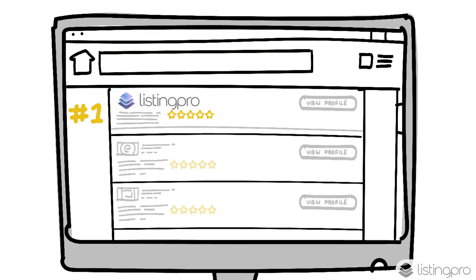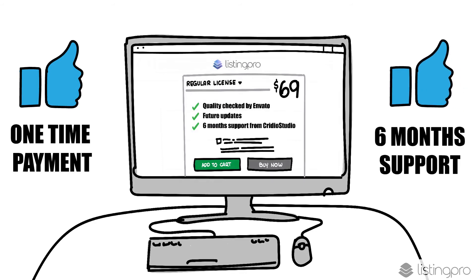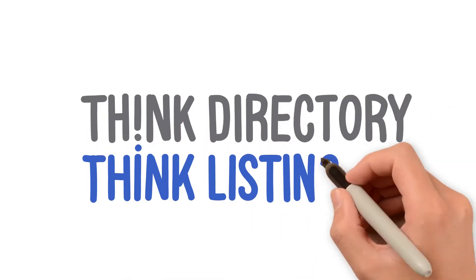On top of all of that, it's rated as the number one directory software on Capterra. Only for a one-time $69 fee. Get free lifetime updates, plus 6 months of support. Think Directory. Think ListingPro.